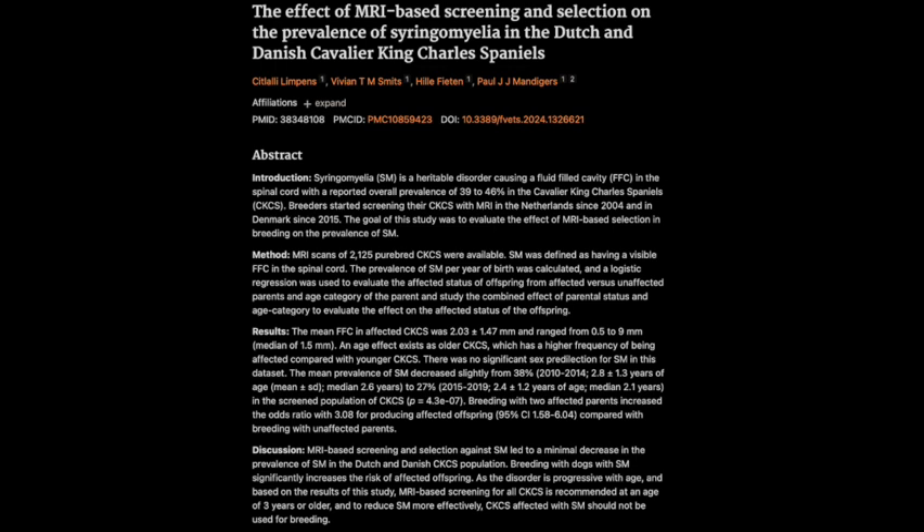That's exactly why the researchers suggest exploring the use of sophisticated breeding software. Think of it like a matchmaking service for dogs, but with a focus on health. These programs use algorithms to analyze genetic data from potential breeding pairs to help breeders assess the likelihood of offspring inheriting certain conditions, including SM. It's about using data to make more informed breeding decisions, not just relying on what we see or even on an MRI.